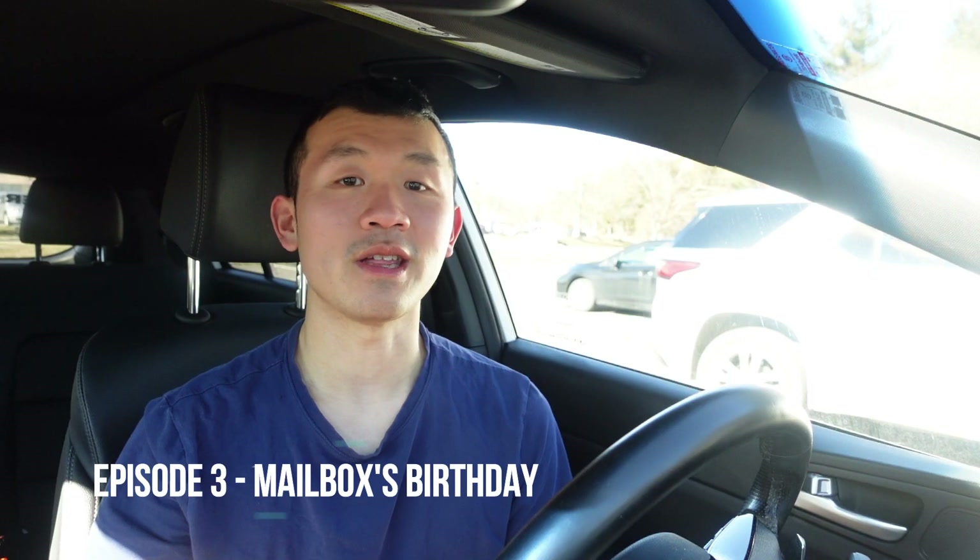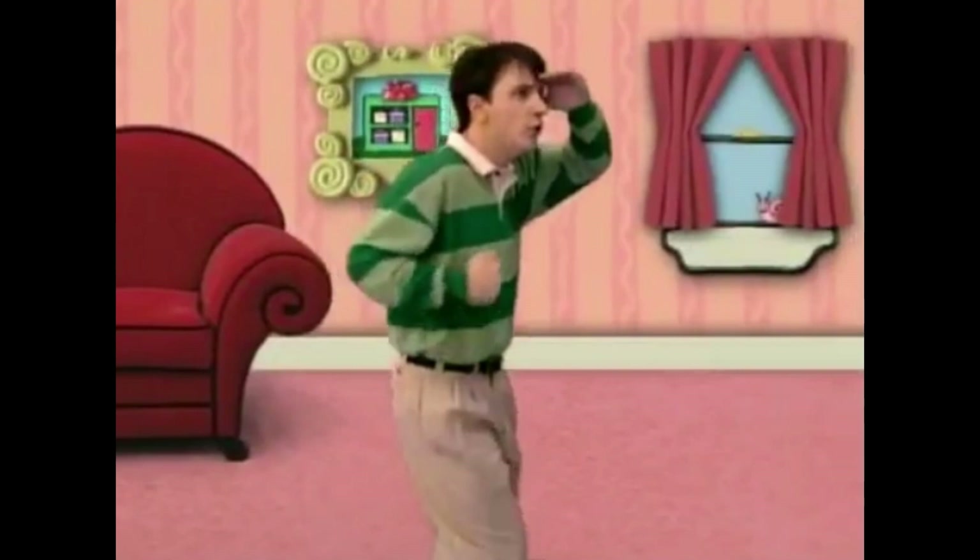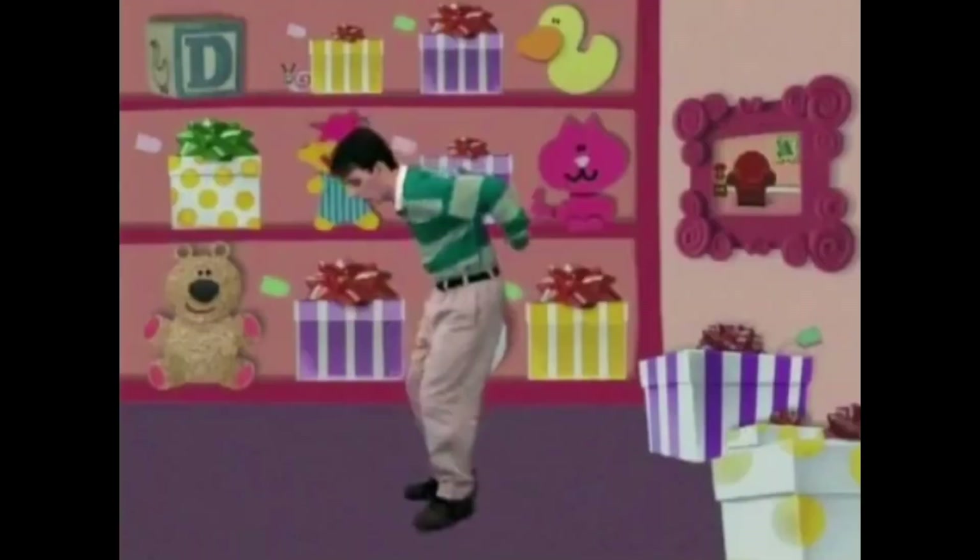The third episode is Mailbox's Birthday. First, you can see Snail under the snack table behind the left side of the middle leg when Steve was finding Blue. Second, you can see Snail on the living room window from behind the right curtain when Steve was looking for the second clue, which was a tape cassette. And finally, you can see Snail behind the left side of the present with yellow striped wrapping paper when Steve skadoed into the present store.